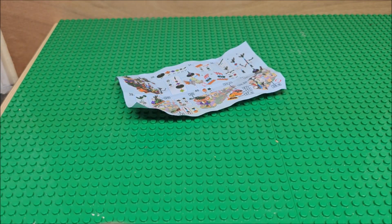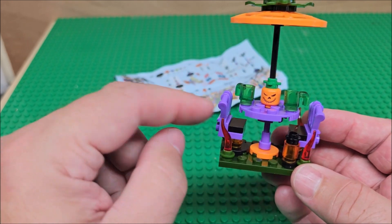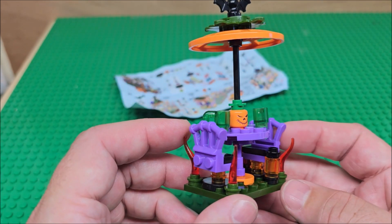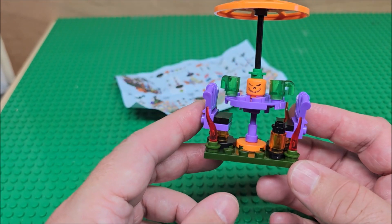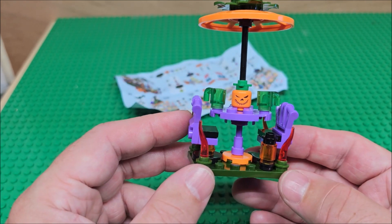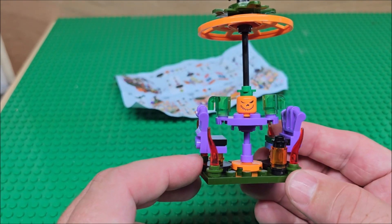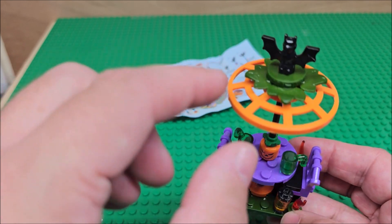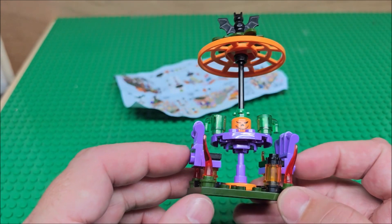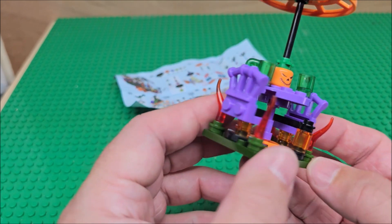Right now, here is the final build on this one. This is supposed to be chairs — like these skeleton chairs. And then you have a skeleton head, like a pumpkin head. You get two green cups, which I actually really do like. You get a bat, a couple of dark green pieces, and these see-through reds — you get four of those.